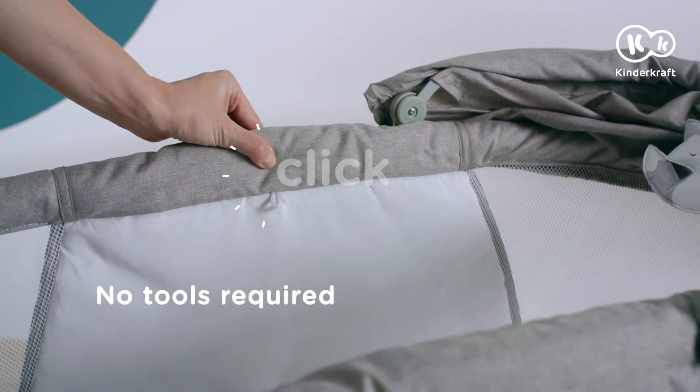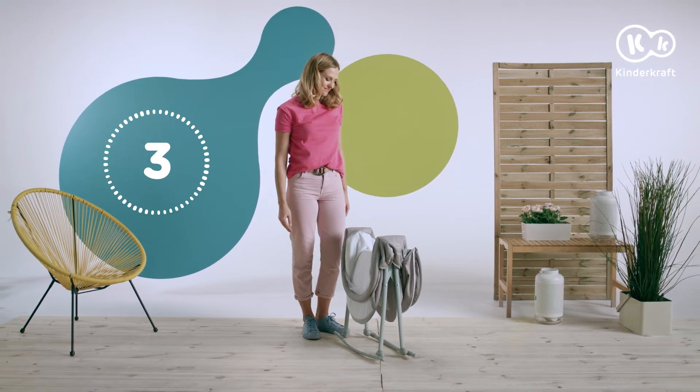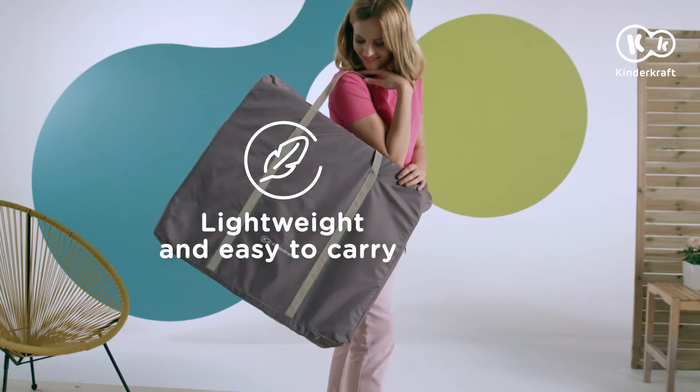To fold down the carry cot, press the button on both sides. Click and it's done. Lovie folds down in seconds and turns into a compact and light piece of luggage. You can take the Lovie carry cot anywhere.